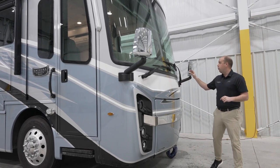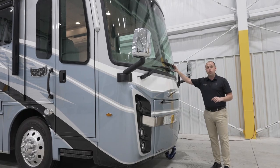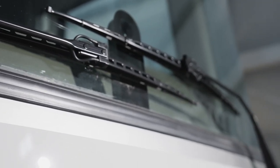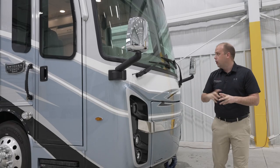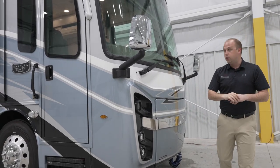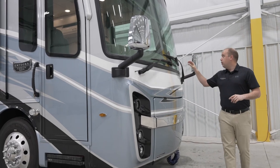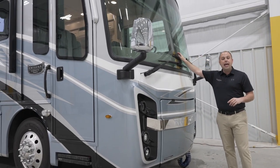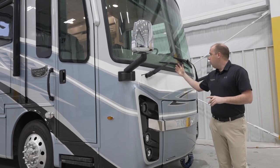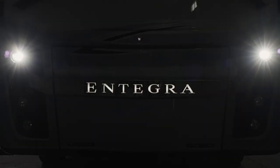Some things that we have added for new model year 2024 are automatic windshield wipers. As water becomes apparent on your windshield, those wipers will automatically activate if you would like them to. We've also added automatic headlights — as night starts to appear, those headlights will turn on. That will be something that in the cockpit you can activate or deactivate.